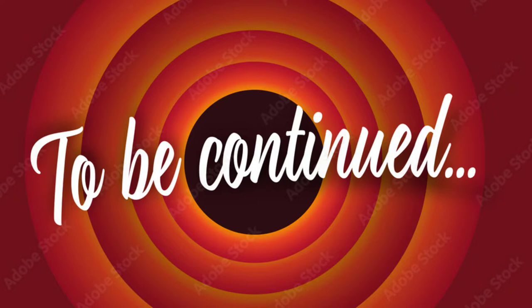See you next time with a topic about the next waterfall. Don't forget to subscribe, share, and like this video. Thank you.